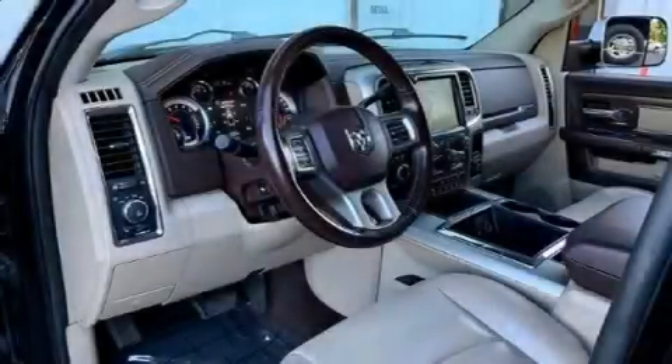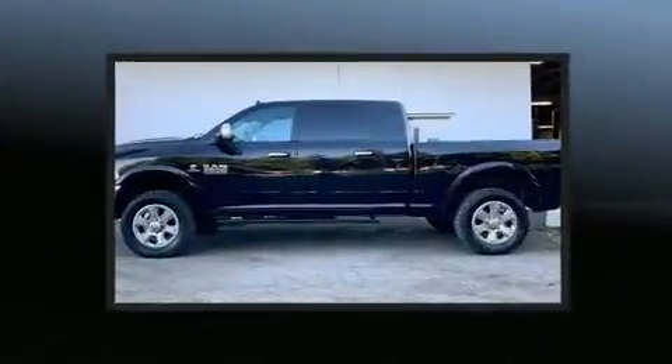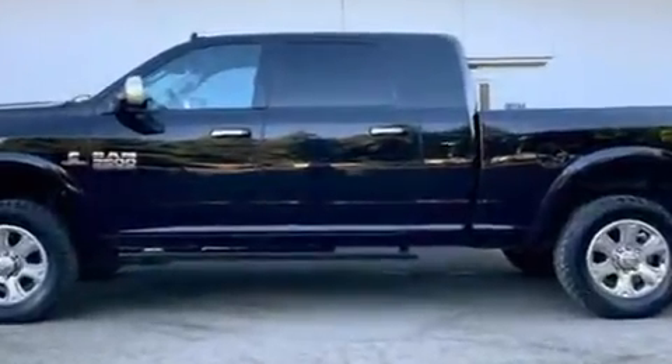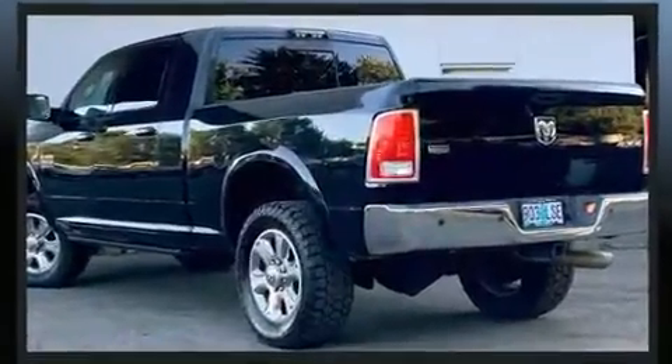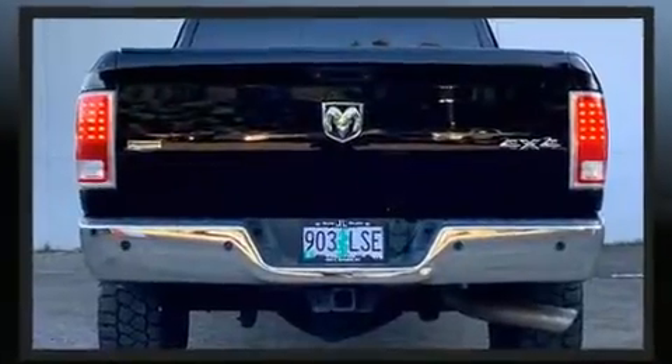Introducing the 2014 Ram 3500. Smooth gear shifts are achieved thanks to the refined six-cylinder engine, providing a spirited yet composed ride and drive. Turbocharger technology provides forced air induction, enhancing performance while preserving fuel economy.